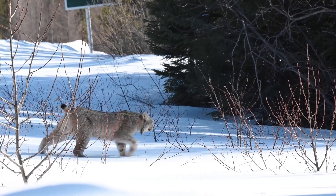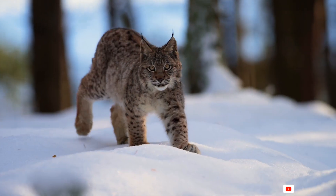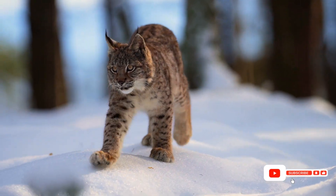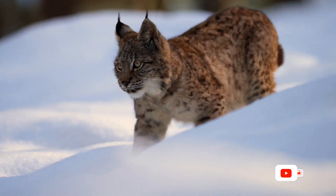North America is home to the Canadian lynx and the bobcat. The former dwells in snowy boreal forests, while the latter proves to be an adaptable survivor, flourishing in various habitats from woodlands to urban fringes.